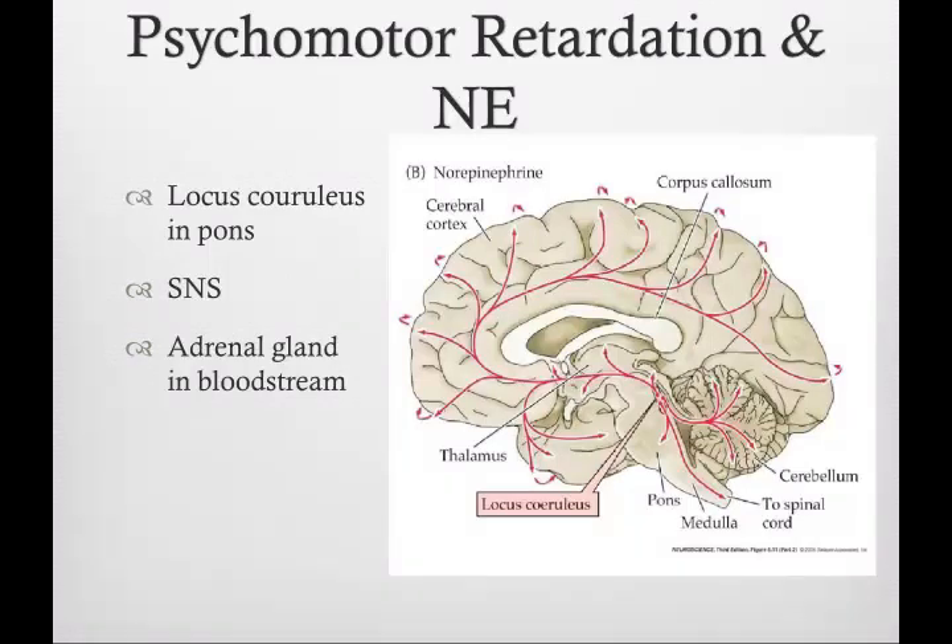Psychomotor retardation has been shown to be related to the neurotransmitter norepinephrine. Thus, newer antidepressants also target the norepinephrine system. Norepinephrine is made and released by neurons in a very small collection of nuclei in an area called the locus coeruleus. The locus coeruleus is located in the pons, near the base of the brain.